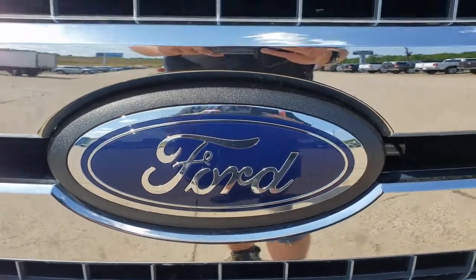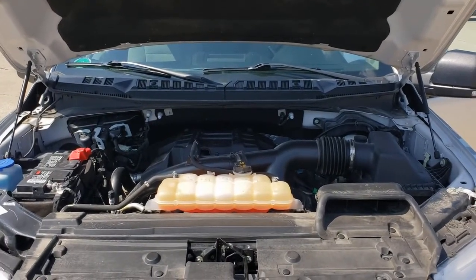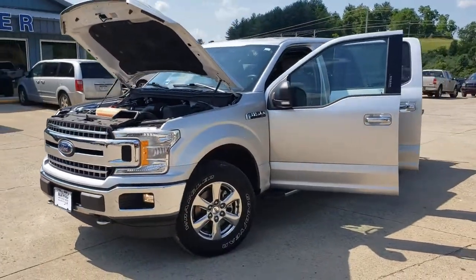You just found the 2018 Ford F-150. This vehicle is an outstanding buy with fewer than 60,000 miles on the odometer. This rugged F-150 is ready for work, off-roading, or a little R&R.